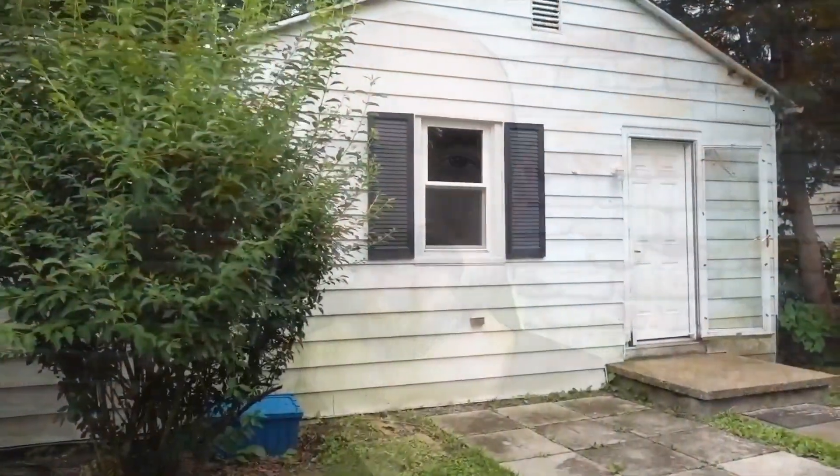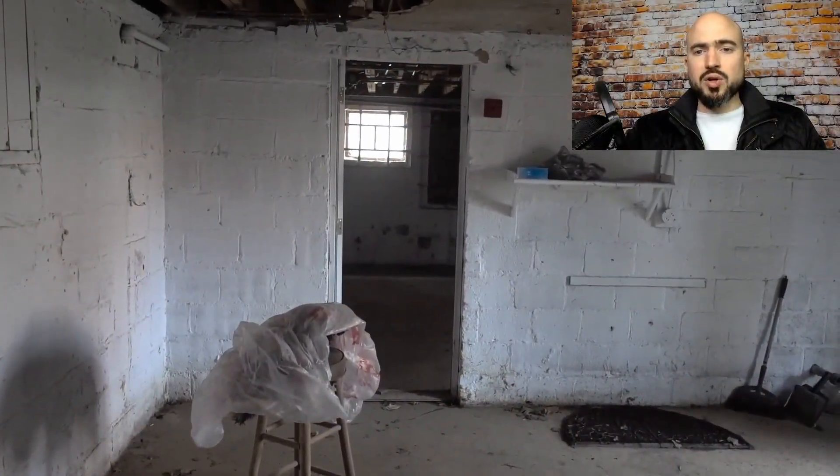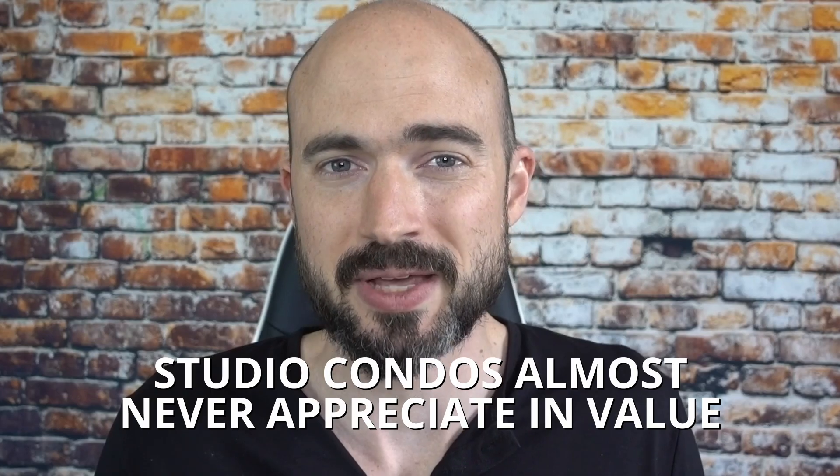That was actually a huge mistake I made when I was first getting started — I looked at like two or three deals and then bought one, and I bought the worst out of the three. Looking back on it, I bought a studio, and studio condos almost never appreciate in value. Keep that in mind: when you're buying condos, try to buy a two-bedroom or three-bedroom. One-bedrooms are okay, but stay away from studios.